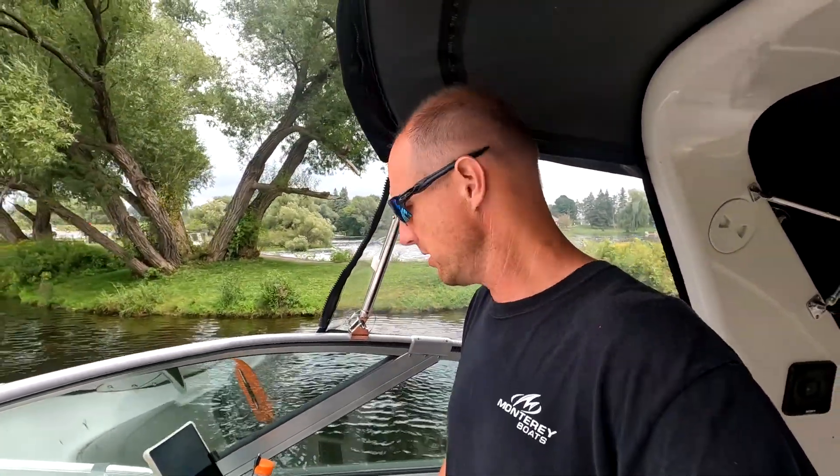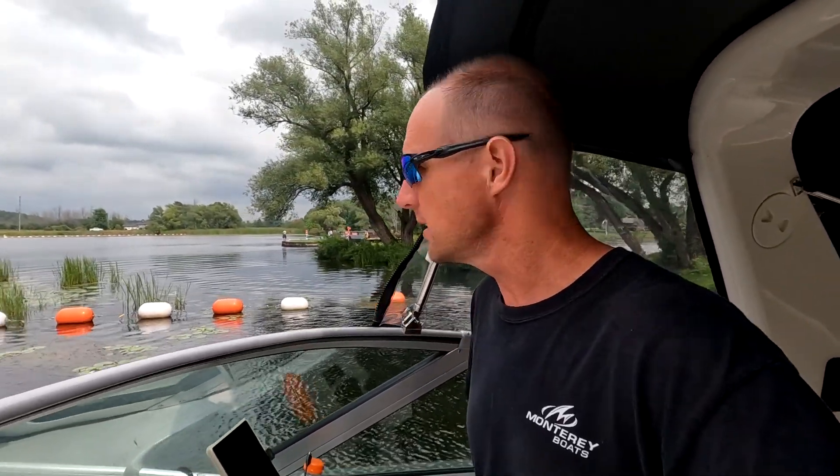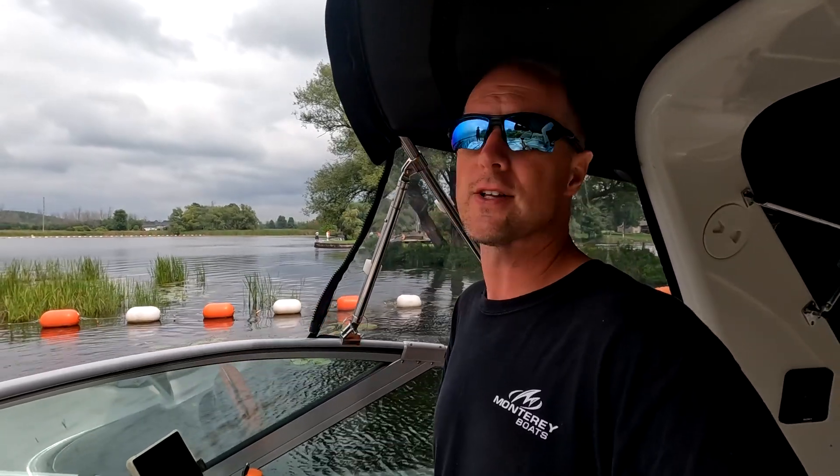That was the Edmunds Lock. Real short run up to the next one — only 2.5 kilometers or so, so we'll be there in 10-15 minutes. Of course, we are limited to 10 kilometers an hour, which is the speed limit in a lot of spots on the Rideau Canal.